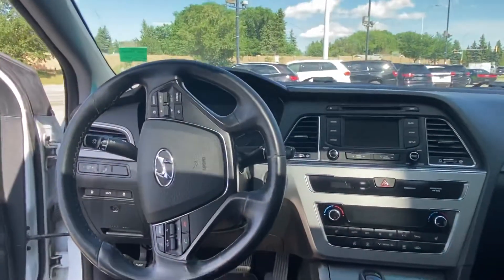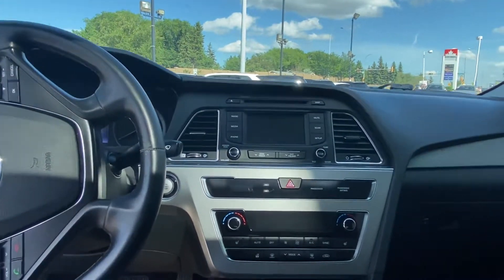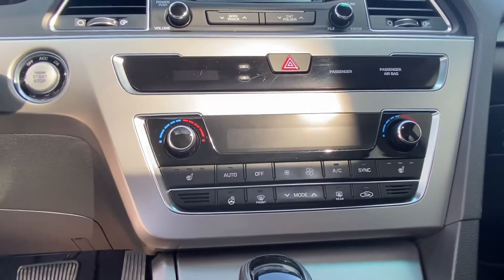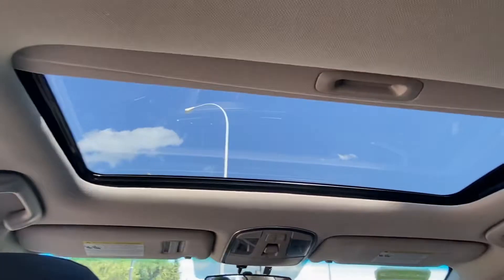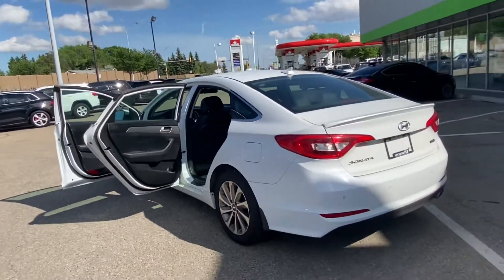Come in and take a look at the inside. Heated steering wheel, touchscreen, media, Bluetooth — everything you may need. Dual zone climate control with heated front and rear seats. Push button start, sunroof, and many more options here in the 2016 Sonata.